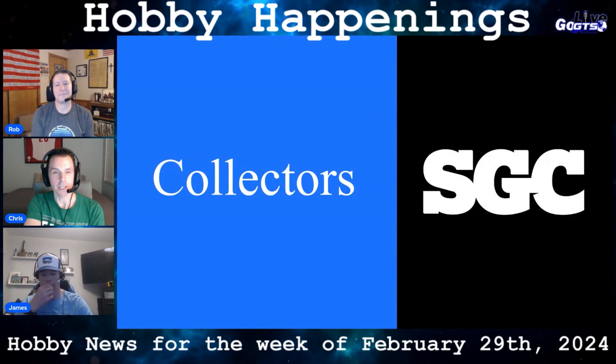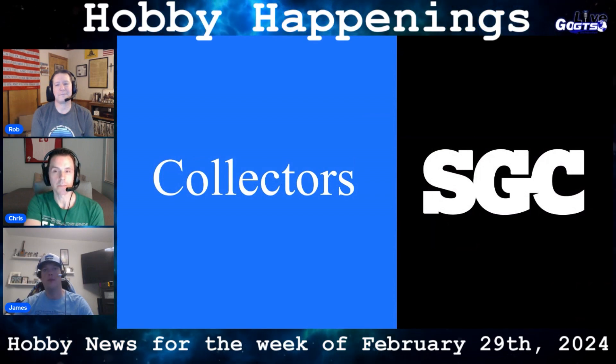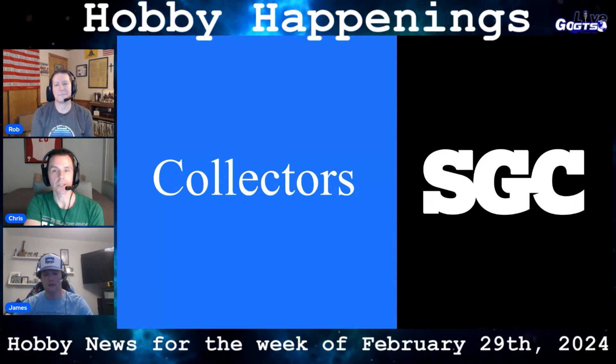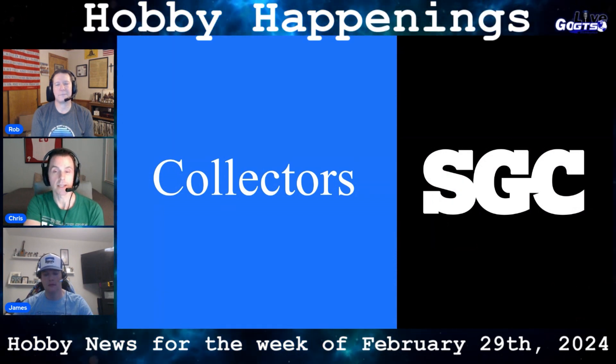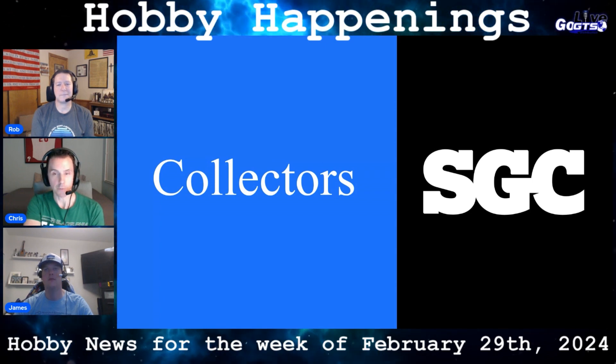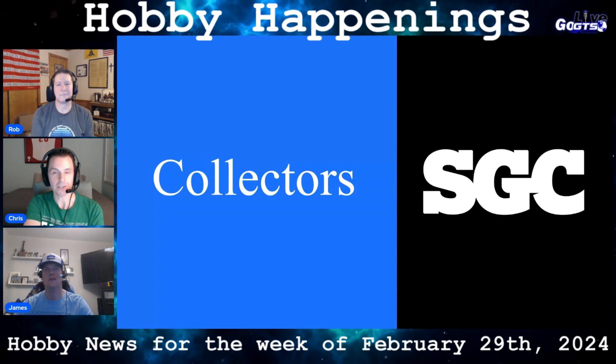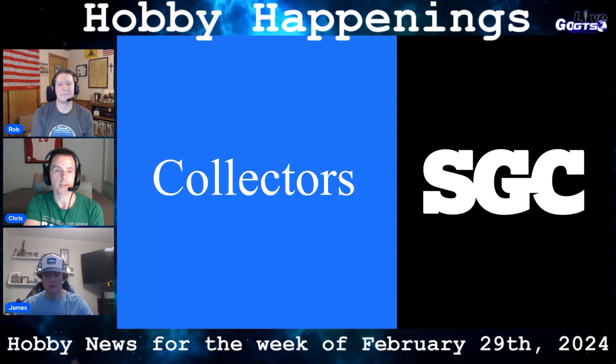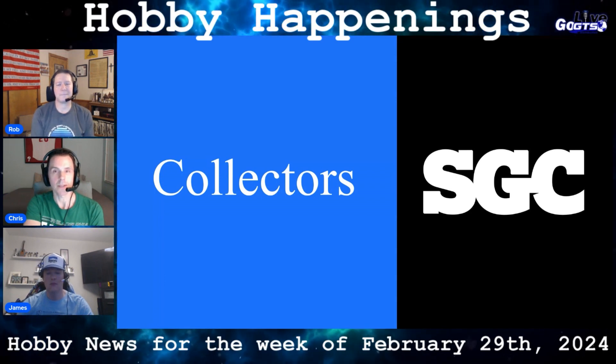Collector's Holdings, parent company of PSA, will acquire competitor SGC. Collector's CEO Nat Turner confirmed the acquisition to Sports Collectors Daily. The deal will bring two of the hobby's top four trading card authentication and grading companies under the same ownership. Action Network's Darren Revell reported that the two companies would continue to operate separately.